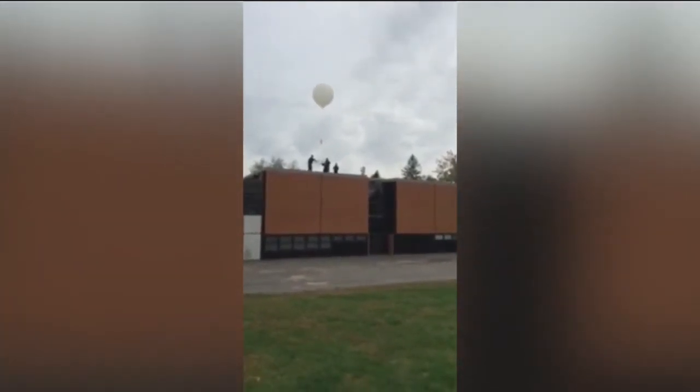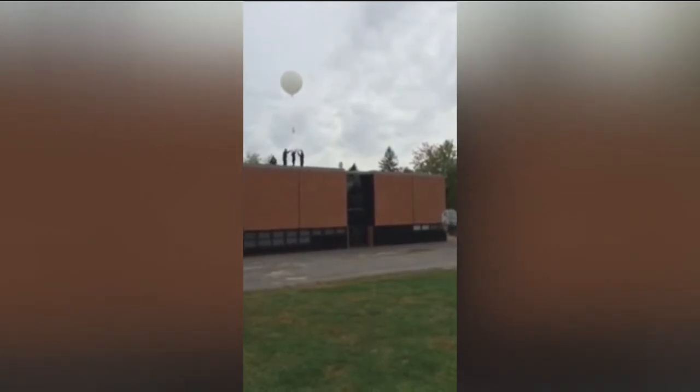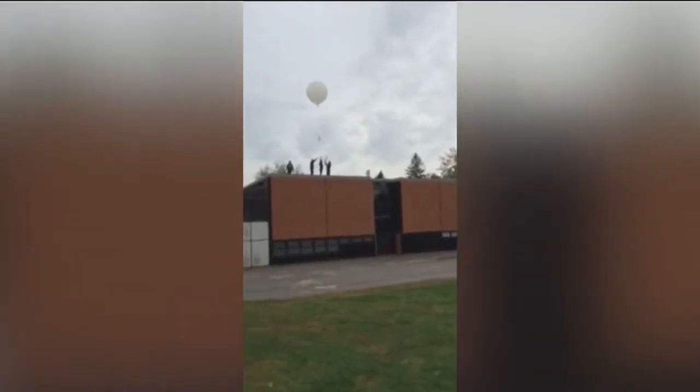Every student in the school came out to see it float away. I've never seen the kids so excited. It was just fun and a lot of anticipation. It was really cool. They put this big white balloon on a string with this big square, almost platform, and then they launched it after we counted down from 10.